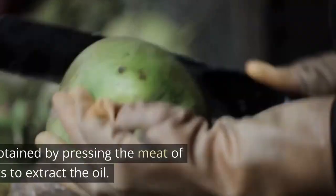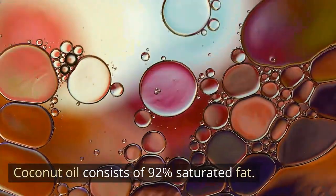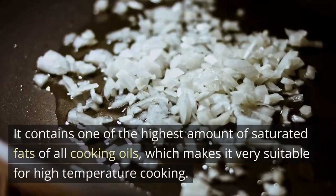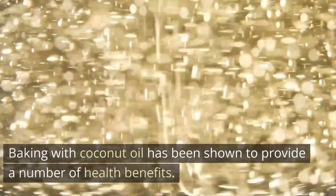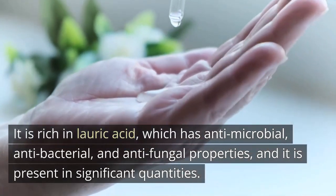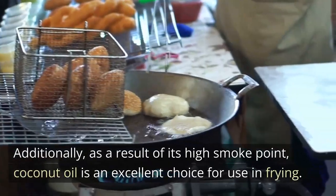Coconut oil is obtained by pressing the meat of mature coconuts to extract the oil. Coconut oil consists of 92% saturated fat, which makes it very suitable for high temperature cooking as it contains one of the highest amounts of saturated fats of all cooking oils. Baking with coconut oil has been shown to provide a number of health benefits. It is rich in lauric acid, which has antimicrobial, antibacterial, and antifungal properties. Additionally, as a result of its high smoke point, coconut oil is an excellent choice for use in frying.